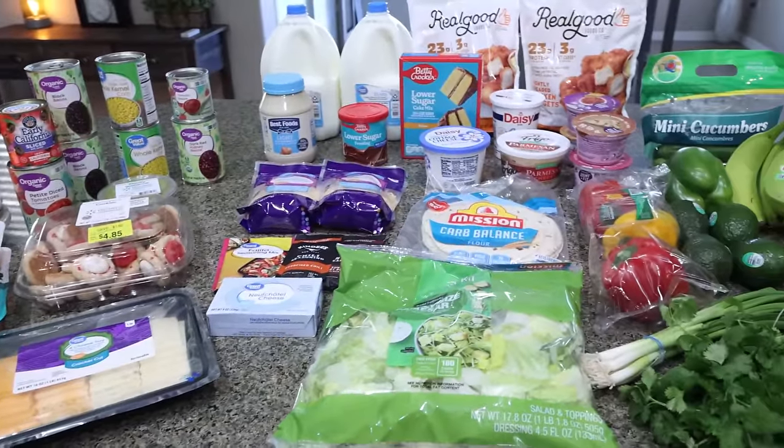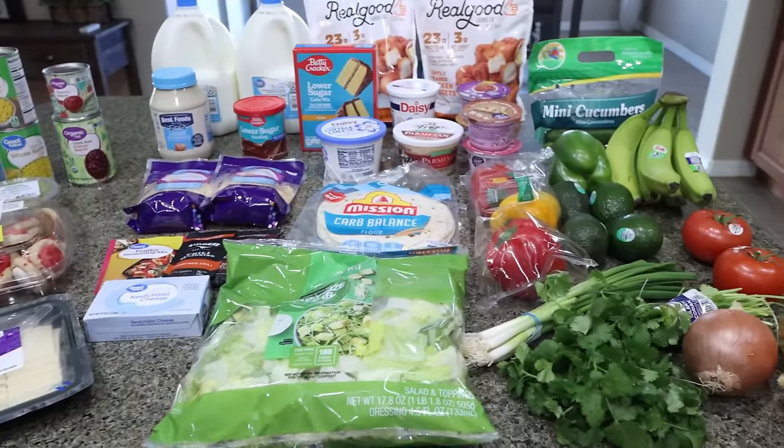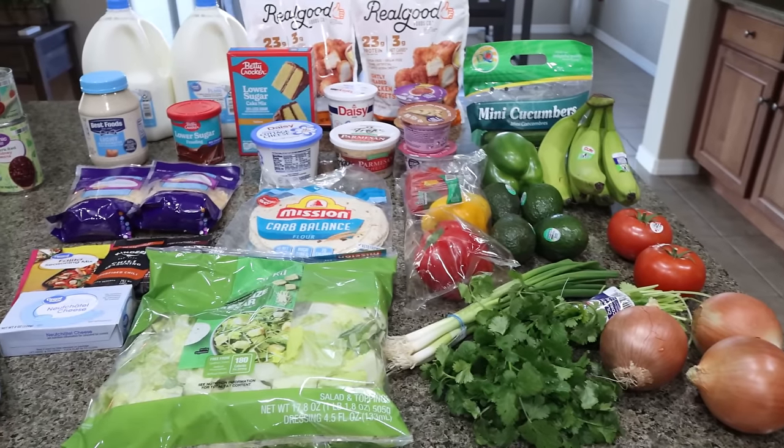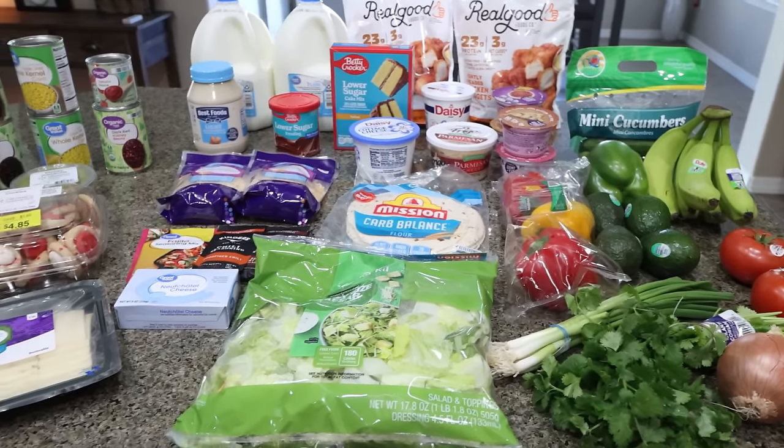Here's my grocery haul for the week from Walmart. I found some really great things. Of course, we already know why I go to Walmart — that's for my real good chicken nuggets. So let me show you what I picked up for the week.